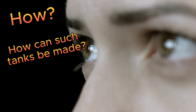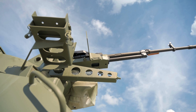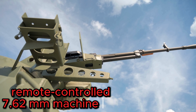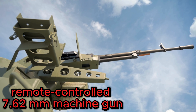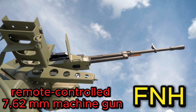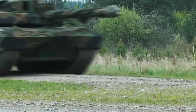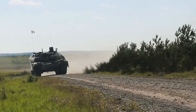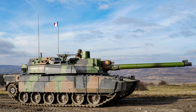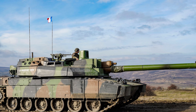An important addition to its arsenal is the remote-controlled 7.62mm machine gun manufactured by the French defense company FN Herstal. This firepower is complemented by the CN120, a 120mm smoothbore gun designed and manufactured in France. The Leclerc XLR is a powerhouse combining firepower, protection, and advanced electronics.